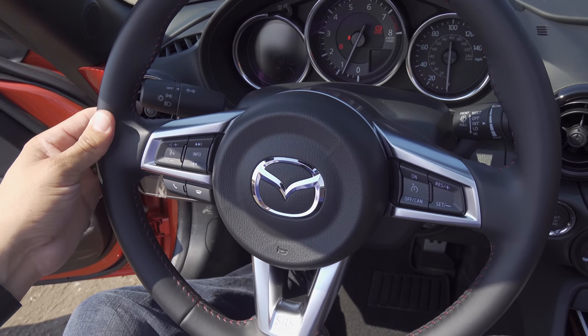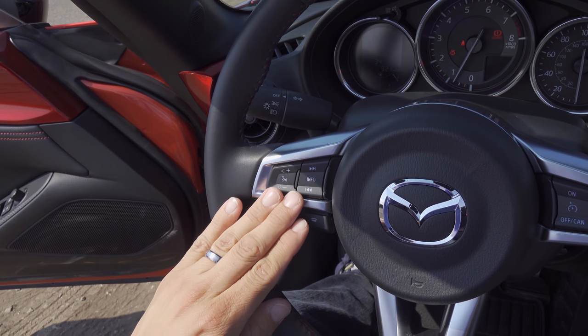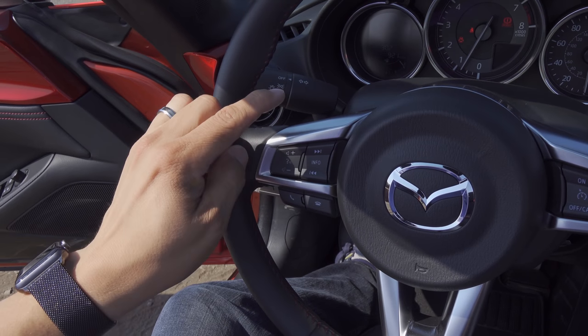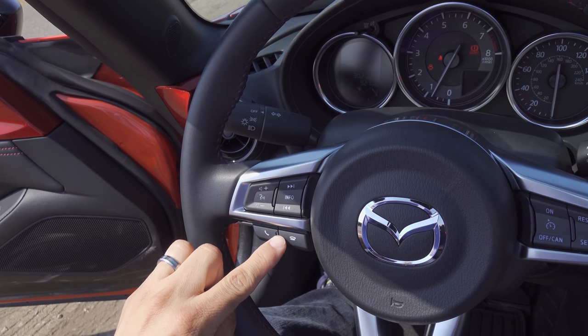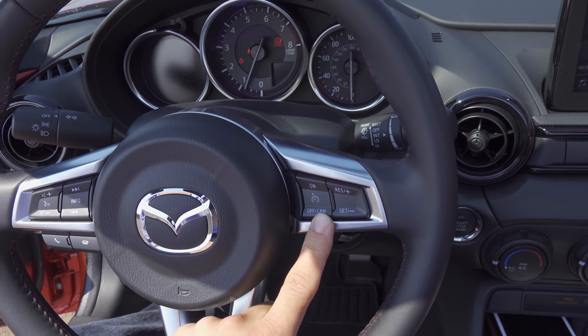The steering wheel is one of Mazda's standard round designs. We have volume controls over here with track forward and backward on the left side of the wheel. Pressing the center changes the trip computer readout on the left side of the tachometer. We then have dedicated phone buttons, and on the right side we find the controls for the cruise control system.